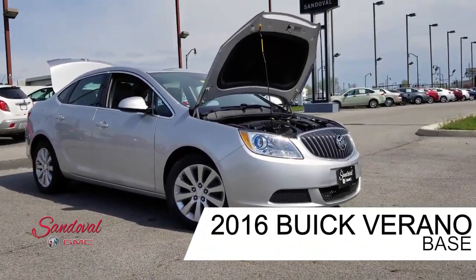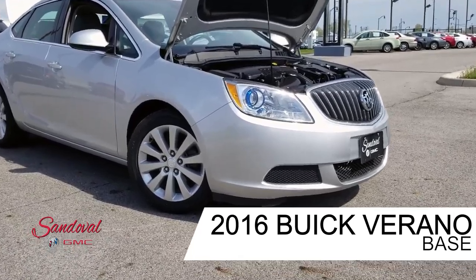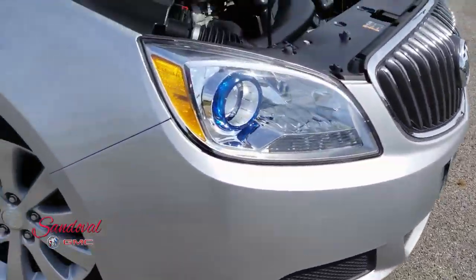Hey Internet! Jeremy here at Sandoval Buick GMC with your walk around. Today I have a 2016 Buick Verano. It's a nice quick silver paint job, looking nice.